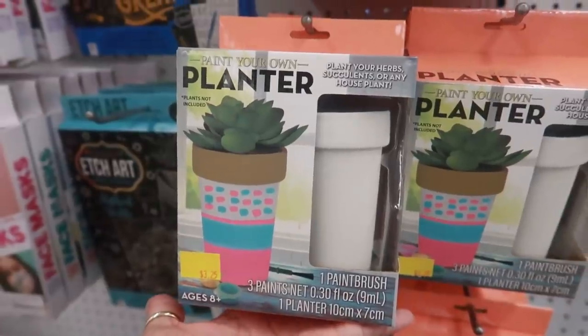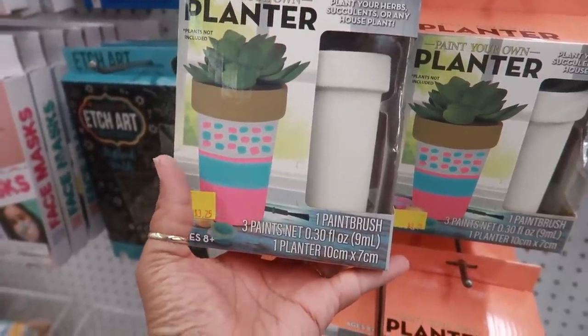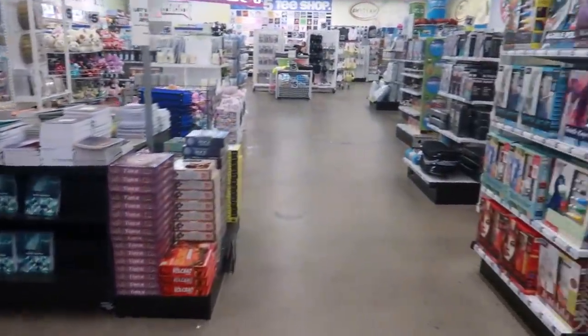Paint your own planter — plant not included, of course. You just get the paint and a paintbrush to paint your pot. Oh, it's really quiet in here today for it to be like one o'clock in the middle of the day.